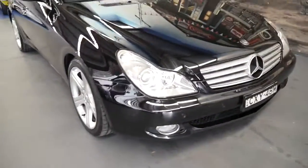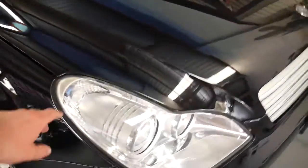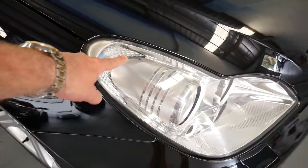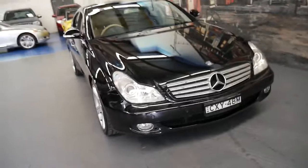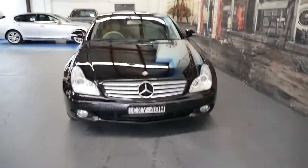A lot of CLS's do get oxidisation at the top of the headlight here, especially if parked outside for long periods of time. This certainly does not look like one of those cars.